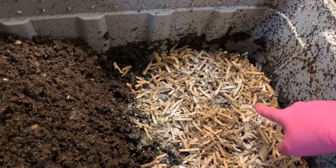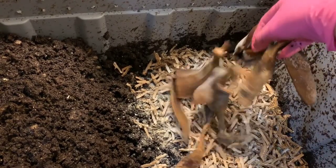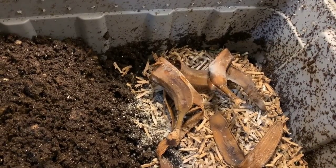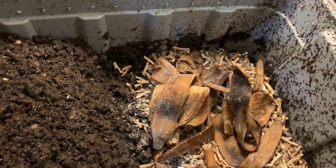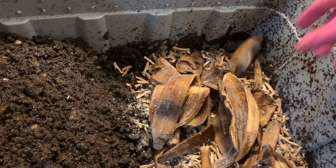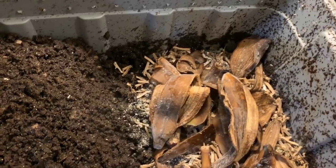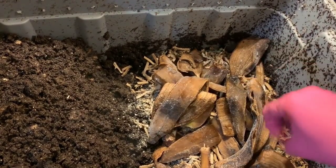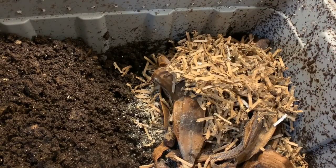I already laid down the bedding and the eggshell in here to save a minute of time. Getting the banana peels now: one, two, three, four, five, six, seven, and one more — that is eight banana peels again in this bin.